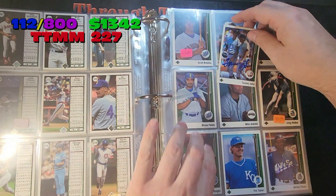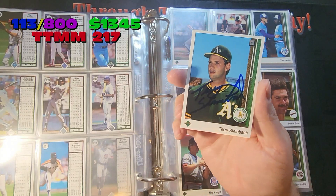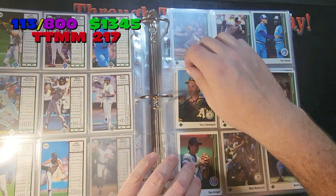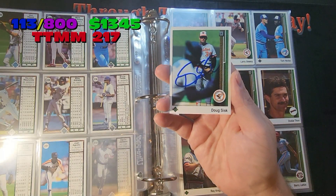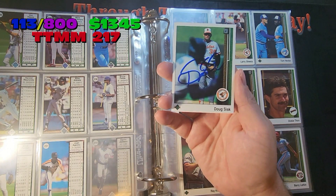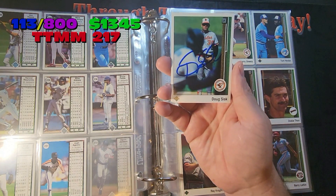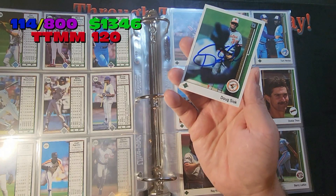Next to Greg Walker. Next card going in — Terry Steinbeck here, 89 Upper Deck, right next to Jack Armstrong. Another good TTM-er. Same page, we've got Doug Sisk. He is a good TTM-er as well. He now signs through Pass Pros for $5 a card, although I think I got this before he signed up for Pass Pros — just a TTM back a few years ago, probably 2020.